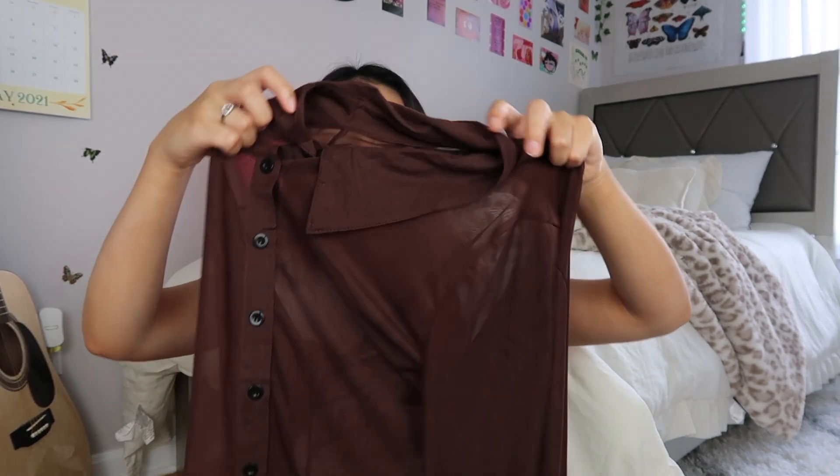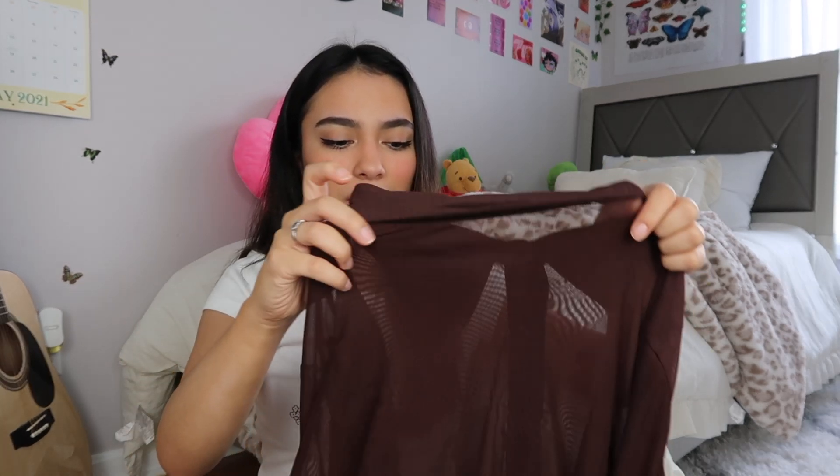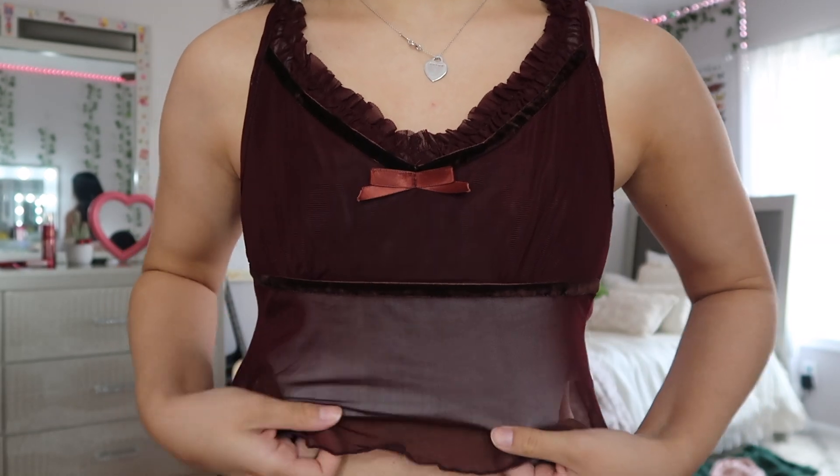Next I got the little brown sheer top — I know you guys have seen this everywhere on Motel Rocks. I feel like I should have gotten an extra small just to have it fit a little more snug, but it's up to you what size you want. I think it's perfect — you can wear it in summer, winter, fall, spring, literally all year round. It's so light and airy. She's so dainty! Obviously you have to wear something underneath. I love the little ruffles on top and the little bow in the middle.